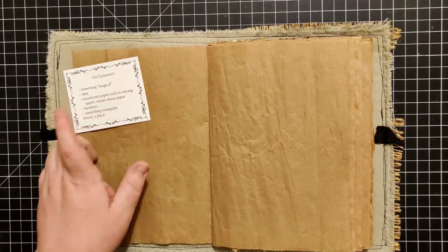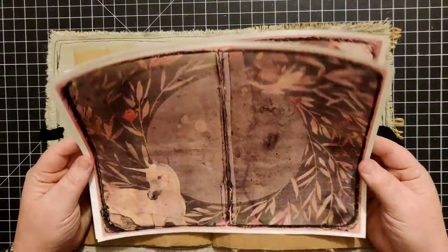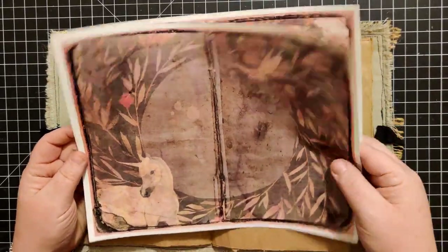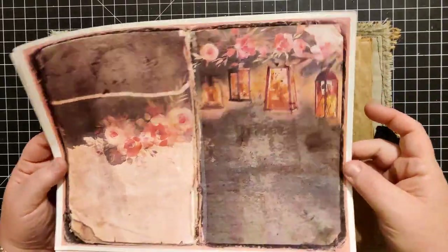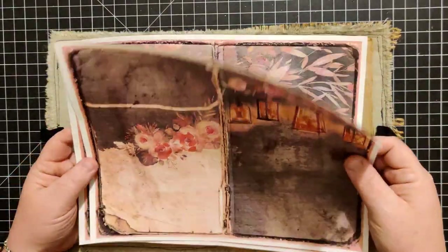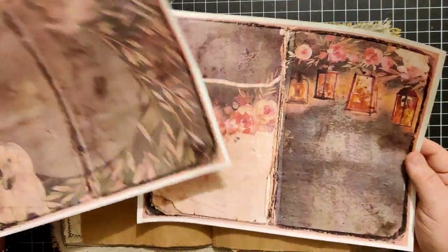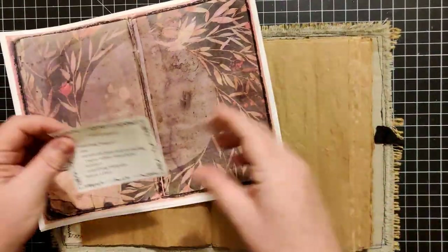For something magical, the first thing I thought of was this digital kit by Sunday Fable. I love the unicorn and then the little kind of lantern lights are kind of magical to me. So I thought I would love to use one or both of those. We'll put that there.